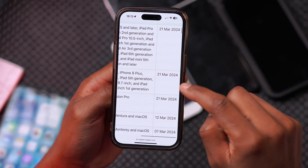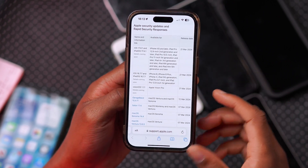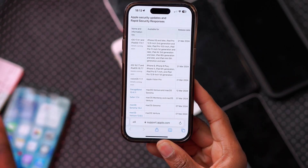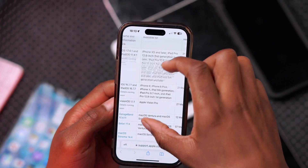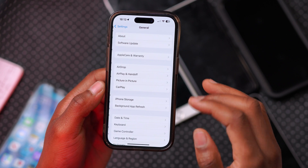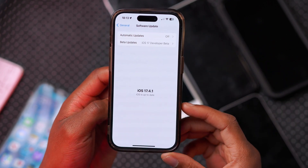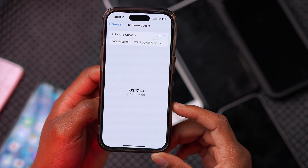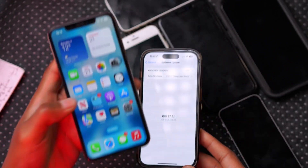This came out today, as you can see the date right here. So if you have these devices, you'll be able to update. And if you don't have these devices but you actually like the older version of iOS that Apple has been releasing and you don't want to go to iOS 17 — perhaps because of some bugs and issues — you can still do that if you haven't updated to the latest iOS version.